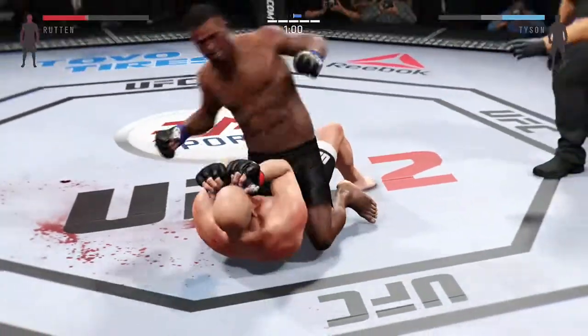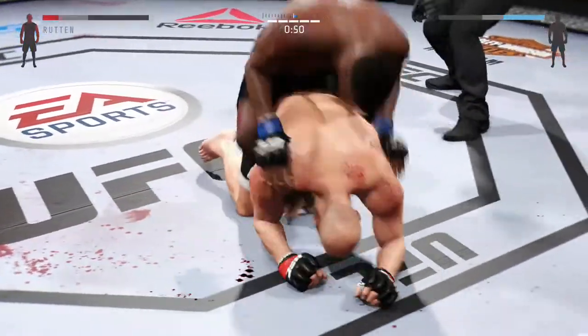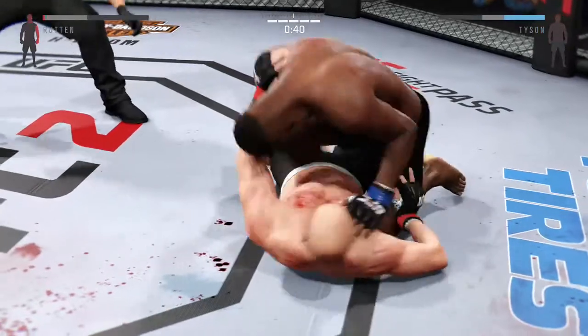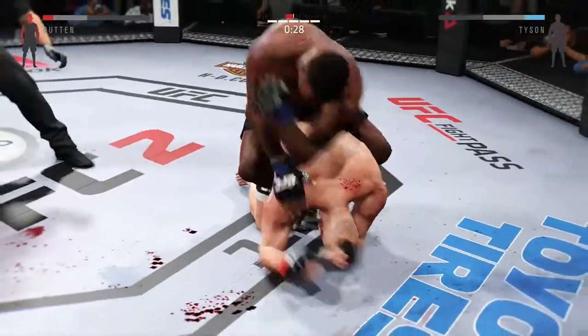This is not good. Final minute of the fight. He's got his back. Half guard. Now he gets the full mount again. He scored with the left hand. Full back mount here.